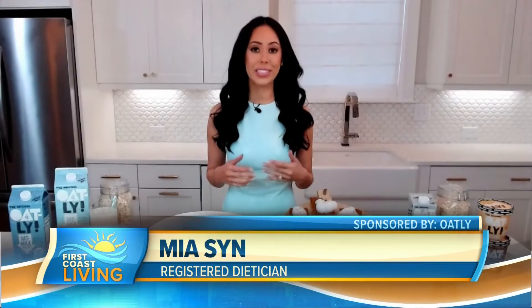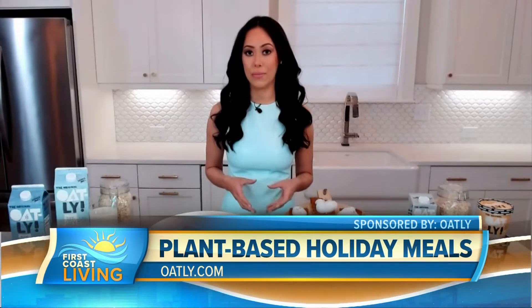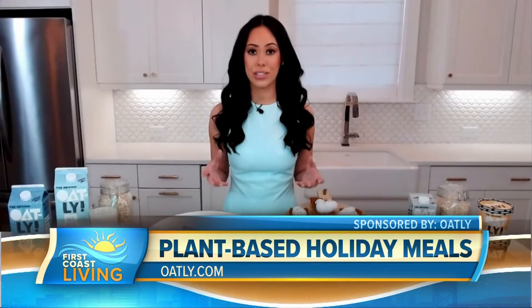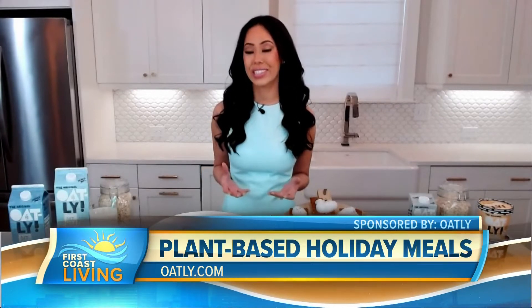Well, whether you're dairy-free, vegan, or just simply want to switch things up, oat milk is such a versatile and nutritious option with plenty of benefits. Oat milk is derived from plant-based ingredients, so it doesn't contain any animal-based byproducts, and it also provides a bunch of nutrients — B vitamins, fiber. It's a great option for those with lactose intolerance or a nut allergy, for example.